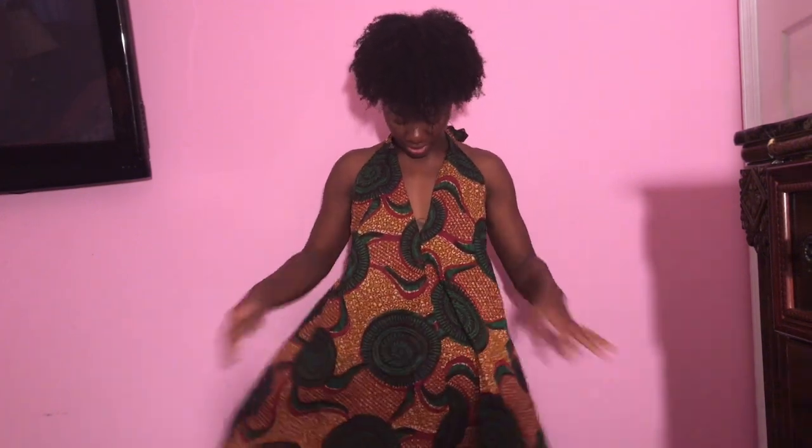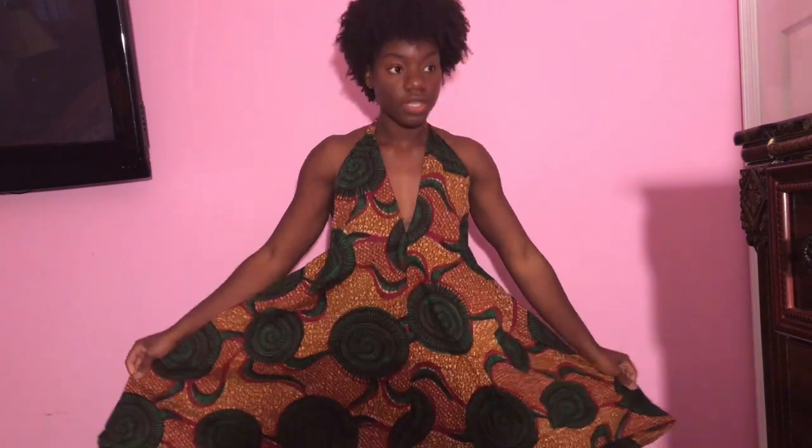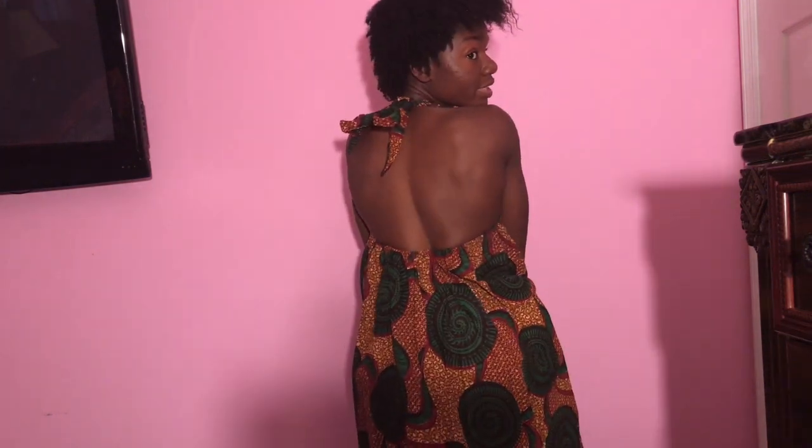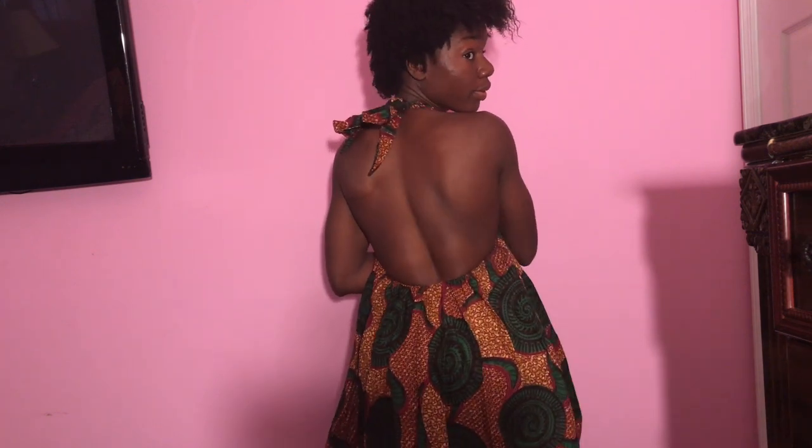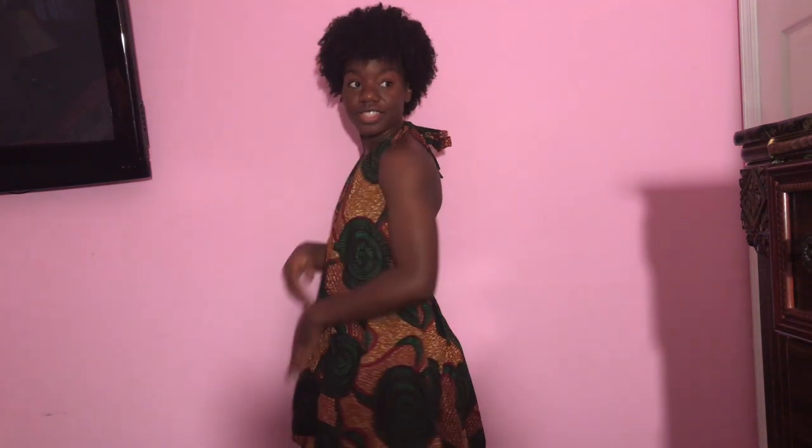This is one of the dresses — it's a very deep cut here and ties around the back. You can wear it a little lower if you have boobs; it probably looks a little better. I like the way it looks on me. It's flowy and really kind of short, but it's really cute. This is the back — a little scapula action. If you're wearing it a little lower, your whole back is exposed.